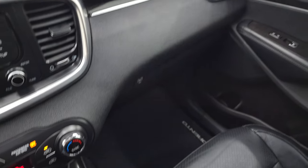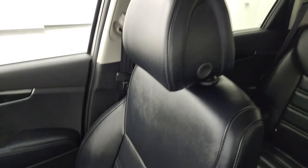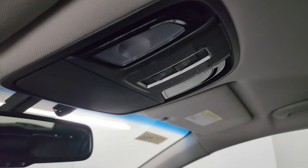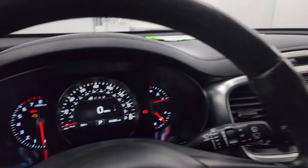The passenger side dash, floor mat, and seat all look really good. It smells very clean inside — I don't think it's ever been smoked in. The headliner is in really nice shape. You get map lights up here and an auto-dimming mirror. Let's start it up and take a look under the hood.